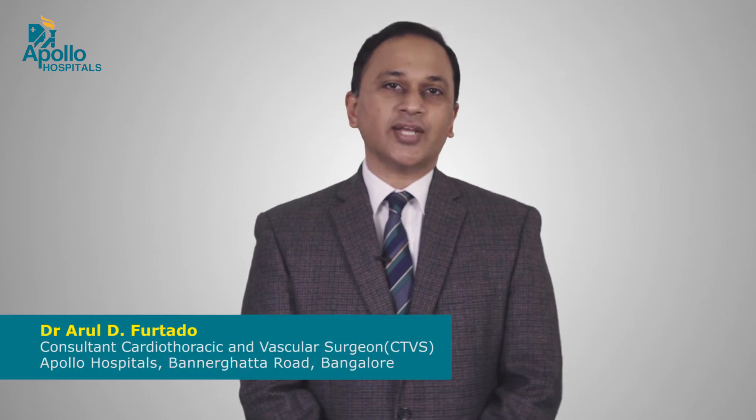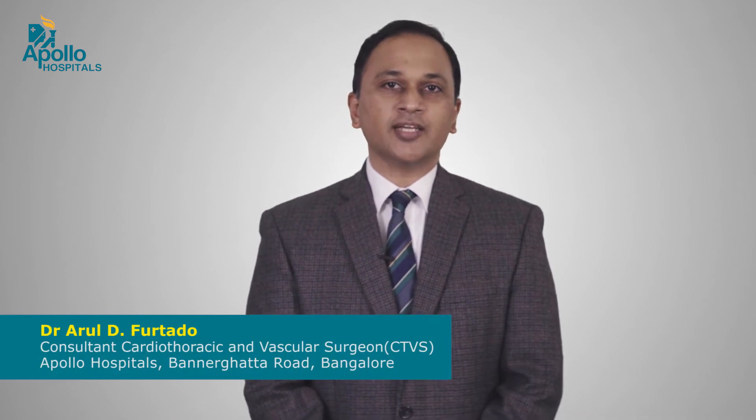Hi, I'm Dr. Arul Futado, a Consultant Cardiovascular and Thoracic Surgeon at Apollo Hospitals, Banagutta Road, Bangalore.